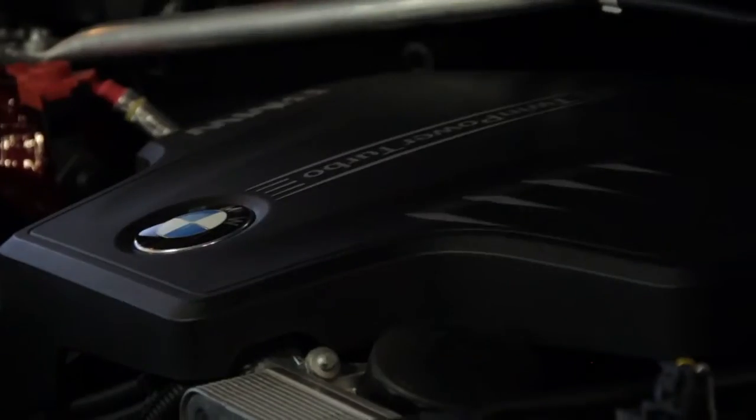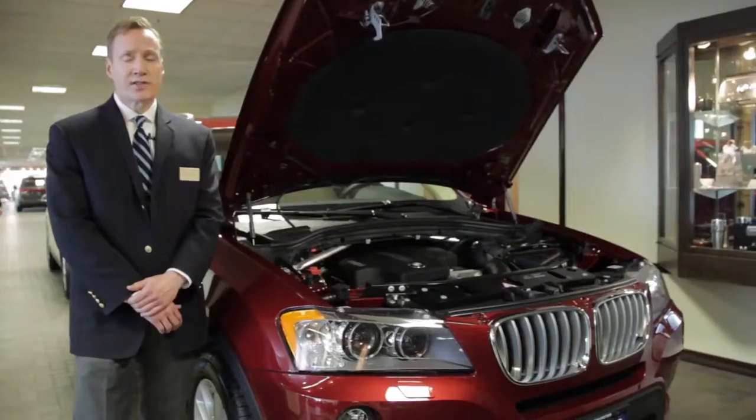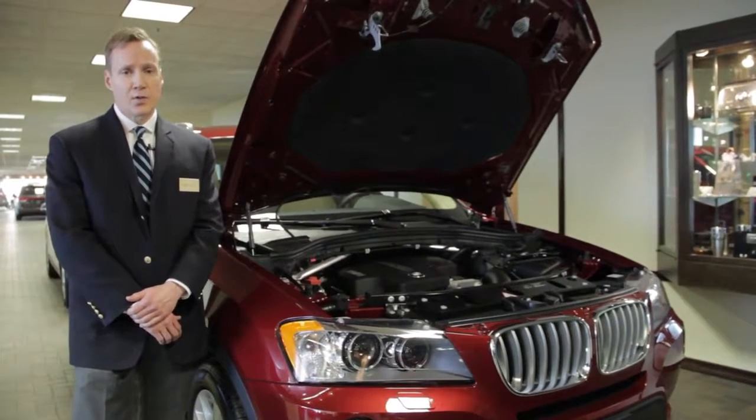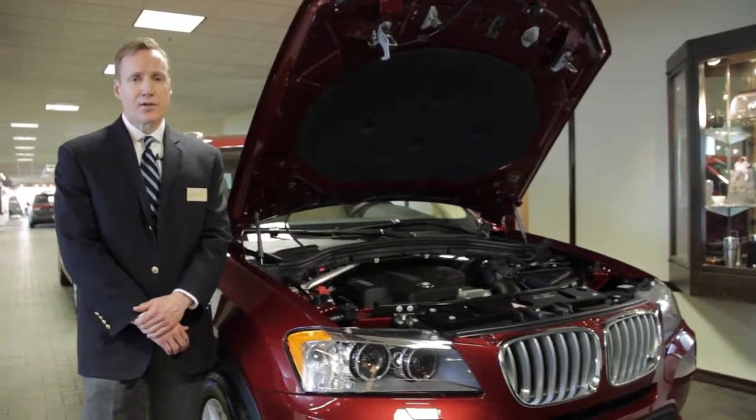This vehicle is offered with two different engine configurations: a four-cylinder two-liter turbocharged engine that puts out 240 horsepower, gets 24 combined miles per gallon and 28 on the highway, and a six-cylinder turbocharged three-liter engine that puts out 300 horsepower.